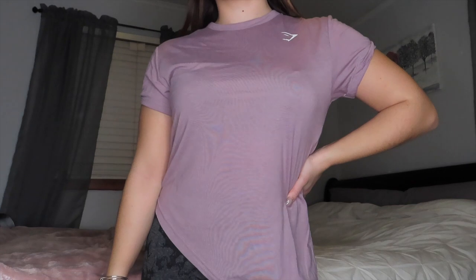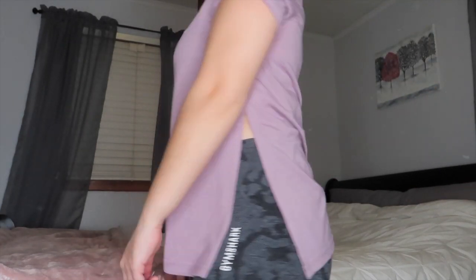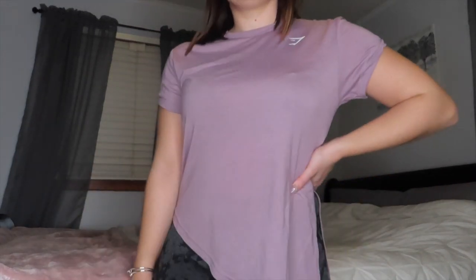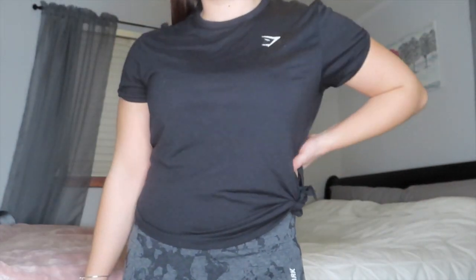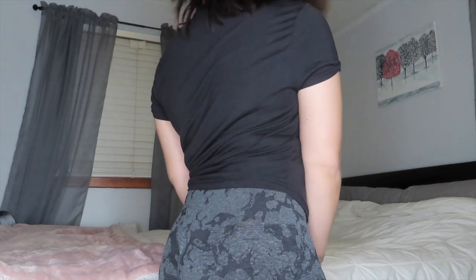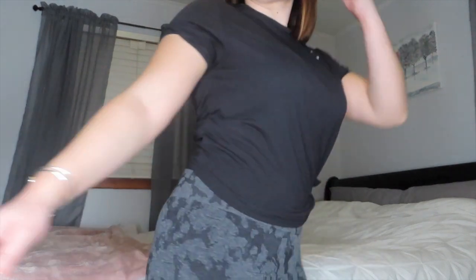I also got two workout tops. I've worn one of them — I still have the tag on the other. I got both in a size small and I absolutely love them. They are the best material to work out in. At the side there's a huge slit and you can either wear it as-is or tie it at the waist, which is what I do — it's just so cute. I got one in this purple, which is my favorite color, and the same exact one in black. You can never go wrong with a plain black workout shirt. These are the softest material and super comfortable for the gym.